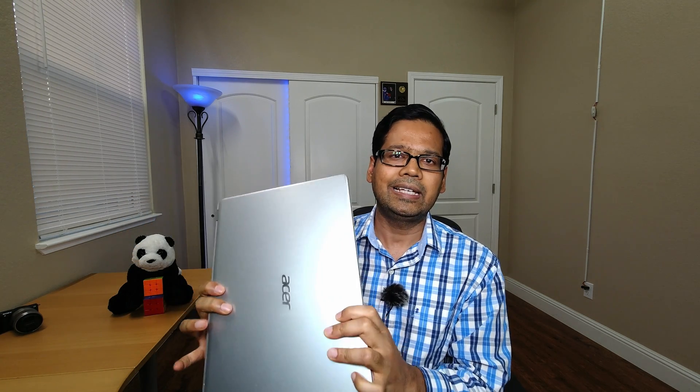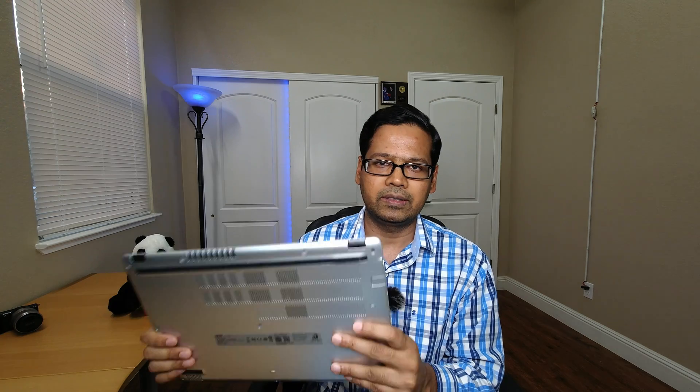Before we get into the differences between the AMD and Intel configurations, let's first go over the common things both these laptops share. The chassis for both is exactly identical — whether you buy the Intel version for $360 or the AMD version for $315, you get the exact same chassis.